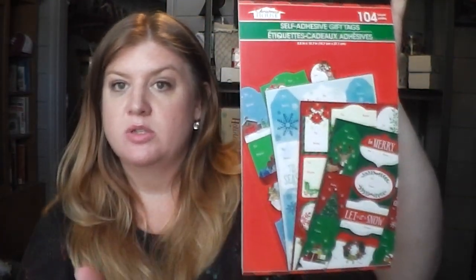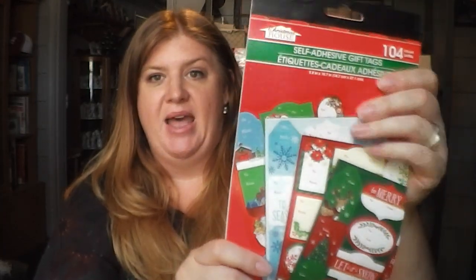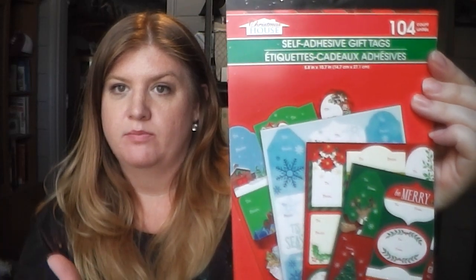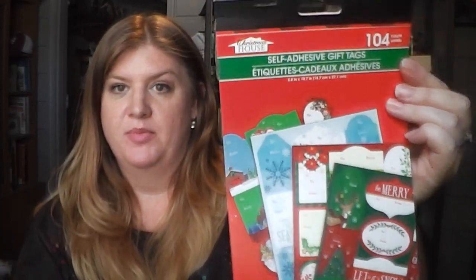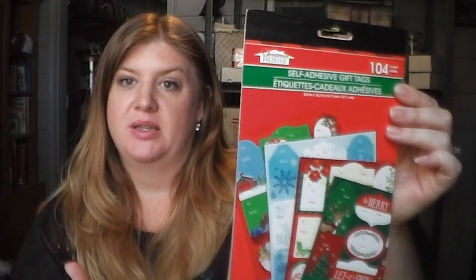I got these gift tags — just for presents, but I may include a sheet in with a pocket letter too. I always try to keep these on hand because I feel like I always run out and never have enough. I always get these big pads from Dollar Tree. This one has 104 tags. They do have another pad that looks exactly like this but doesn't have as many stickers, so be careful to grab the one with the most tags. There's a lot of different themes — traditional red and green but also blue and white — so you get a variety to match whatever wrapping paper you have.